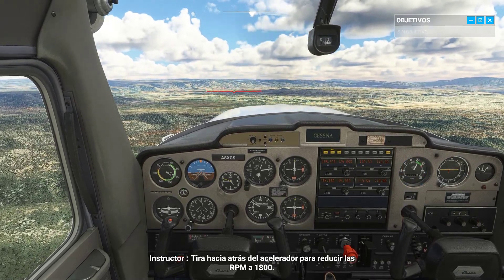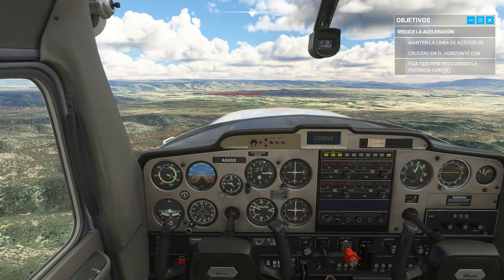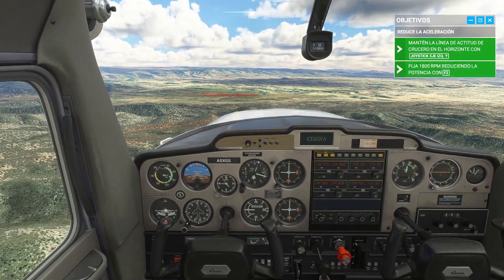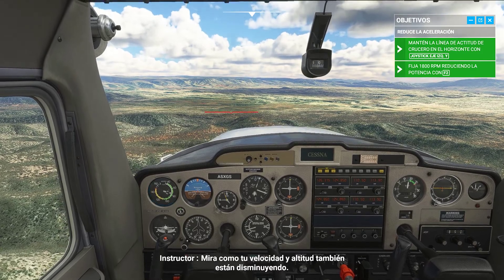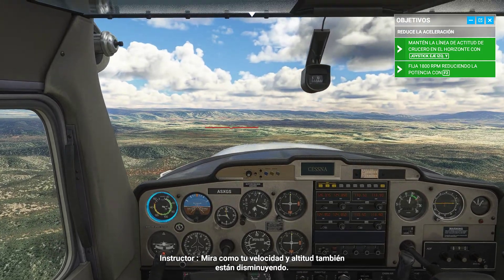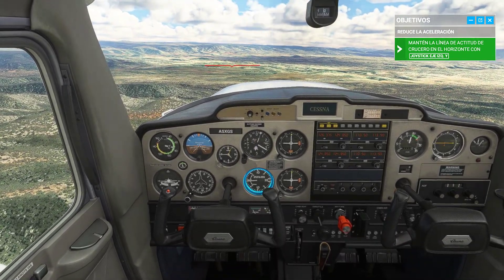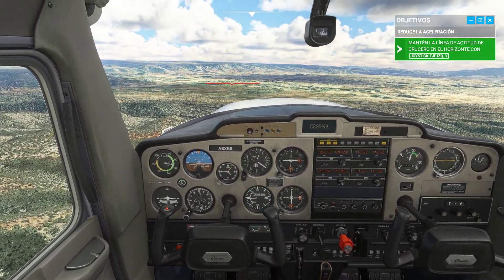Pull back on the throttle to reduce RPM to 1,800. Look how your speed and altitude are also decreasing. Excellent.